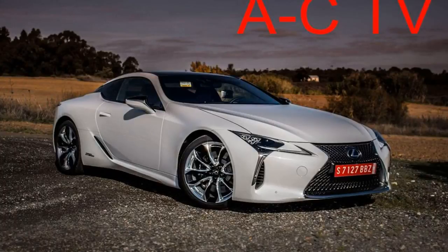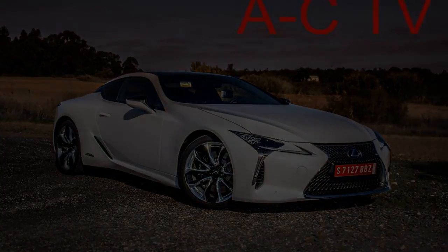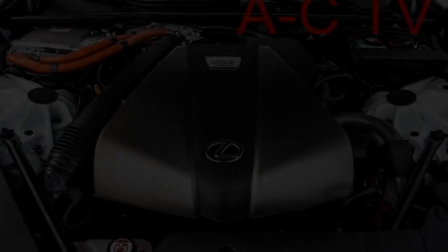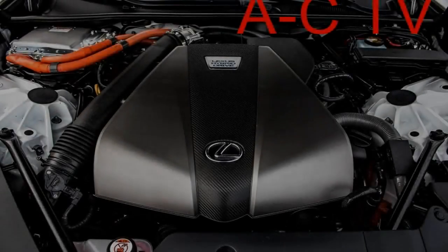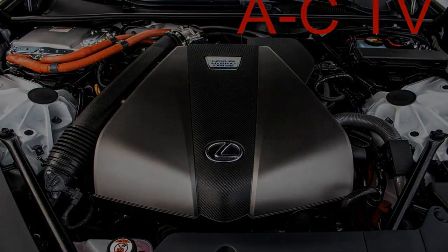The LC 500h's power helps provide a sporty feel on road, which is difficult to say about the other gas/electric vehicles in the Lexus lineup that are more fuel economy or luxury-focused. To make things more engaging, the LC's hybrid system gains a new multi-stage shift unit that combines with the continuously variable transmission to provide 10 selectable gears. When left in full auto, the transmission quickly whips through gear changes during hard driving.